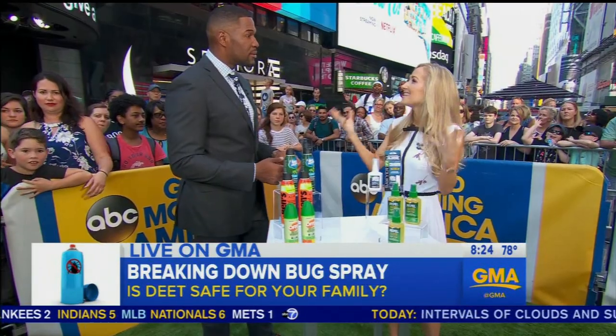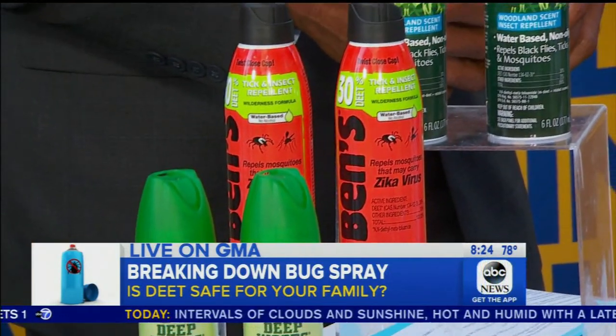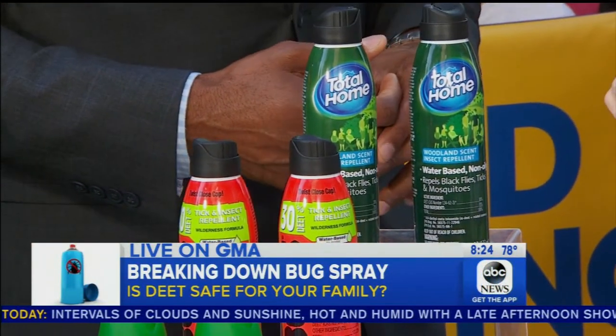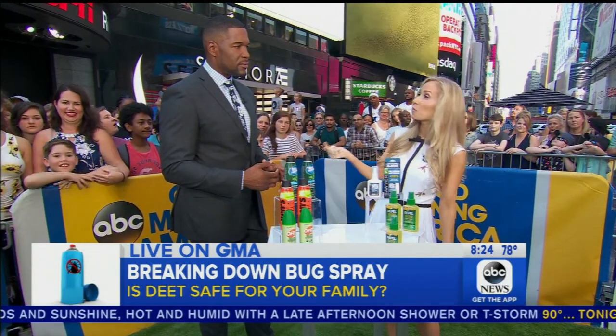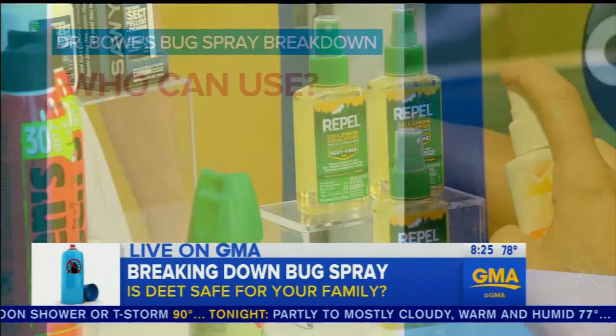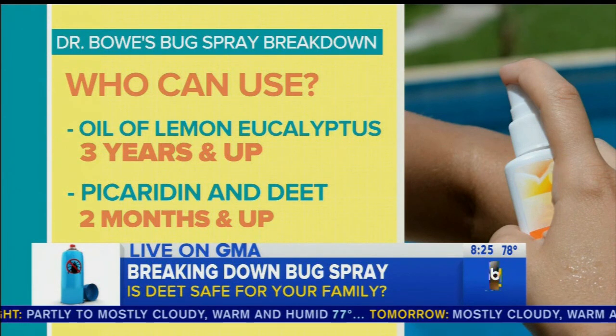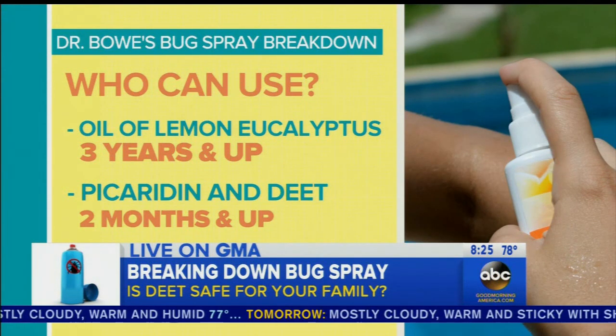People often look for that natural product — there's this perception that natural is safer. But of these three ingredients, the only one that's natural is the oil of lemon eucalyptus. And interestingly, the FDA warns against using this one in kids under three years old, whereas DEET and picaridin are actually safe in infants who are two months old.